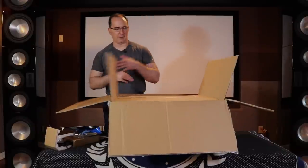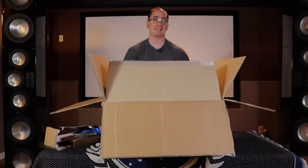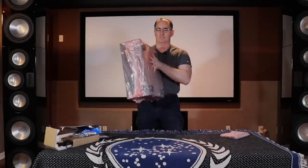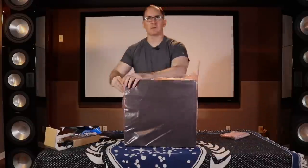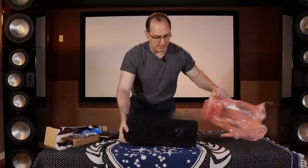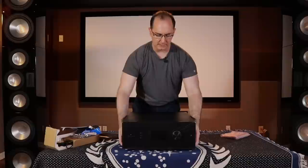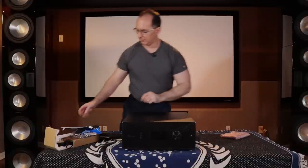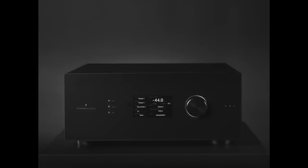So let me pull this out. This might not have all the glam of some exotic products — it's a pretty pedestrian-looking box — but what's inside is what really matters, and what we're going to be able to do in this new smart home is what really matters.